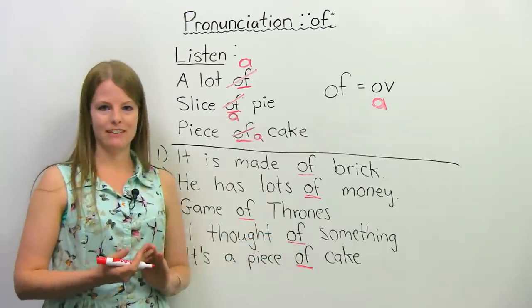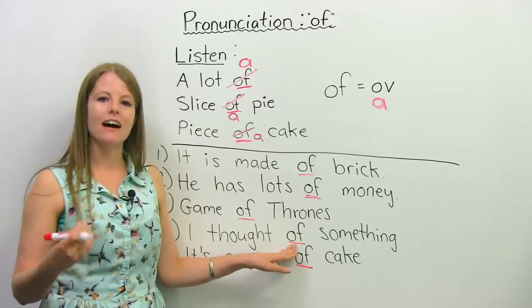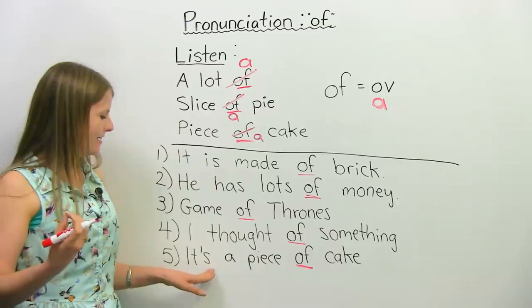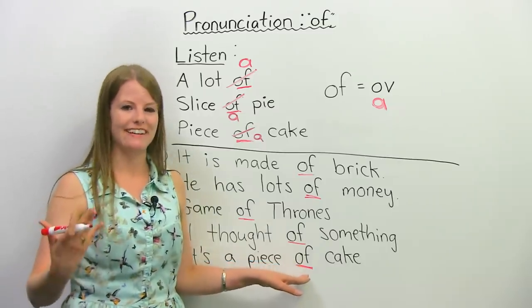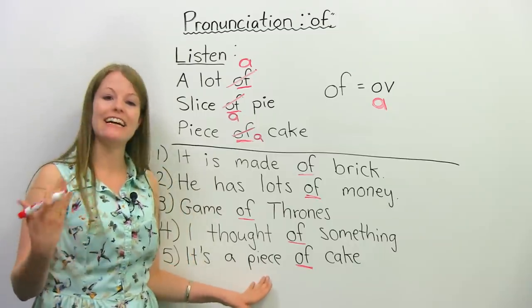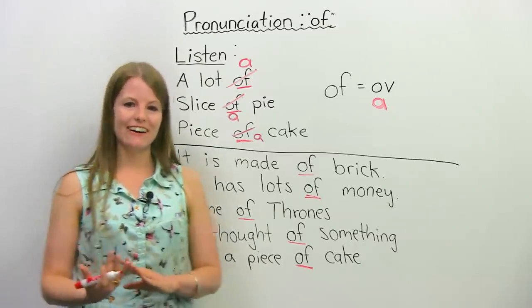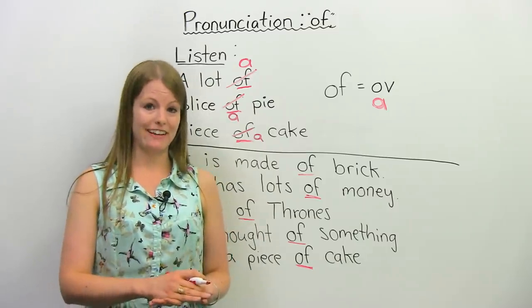I thought of something — so again, let's turn this to 'a': I thought of something. It's a piece of cake, and that means it's something very easy. It's a piece of cake. This is actually one of my favorite idioms — it's a piece of cake. So now let's do some more practice on the word 'of' and its pronunciation.